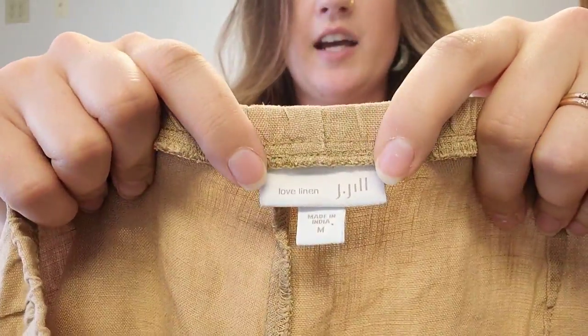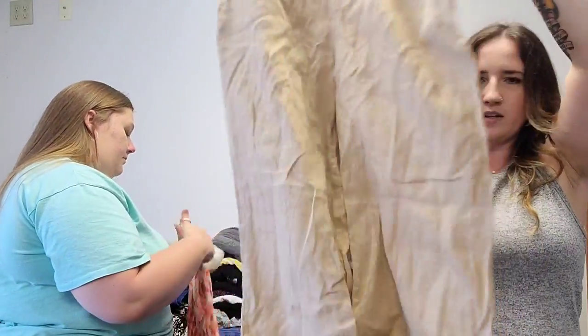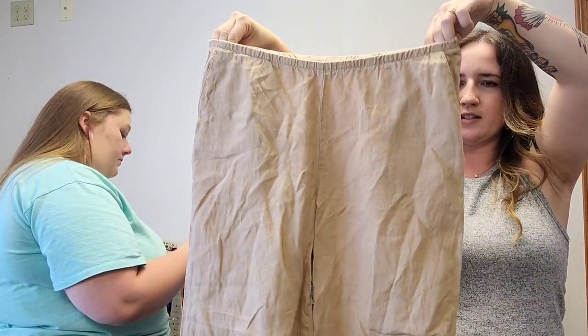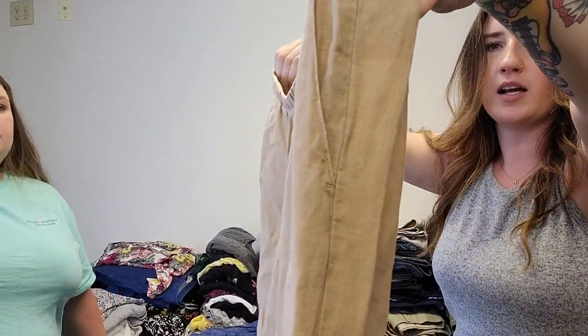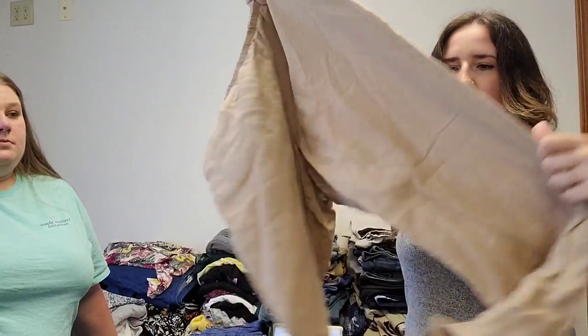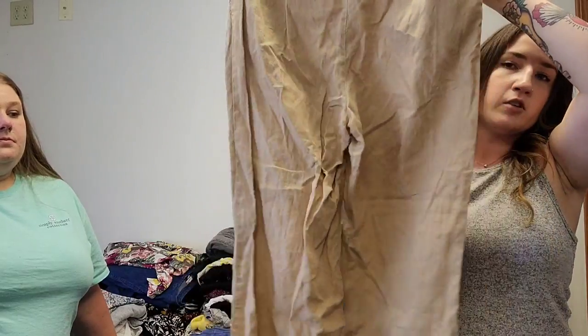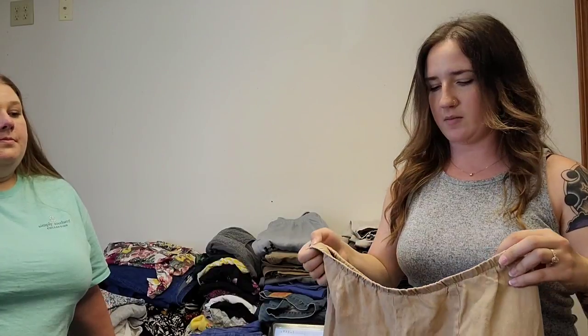These are J. Jill, the Love Linen line, which I do recommend. These are a size medium — a pair of women's wide-leg tan linen pants with pockets. Linen does well during this time of year. Does need a good steam, but otherwise in great condition. J. Jill is a pretty tried and true brand for us. Quick flips like this add up — we definitely expect this to sell for about $25.